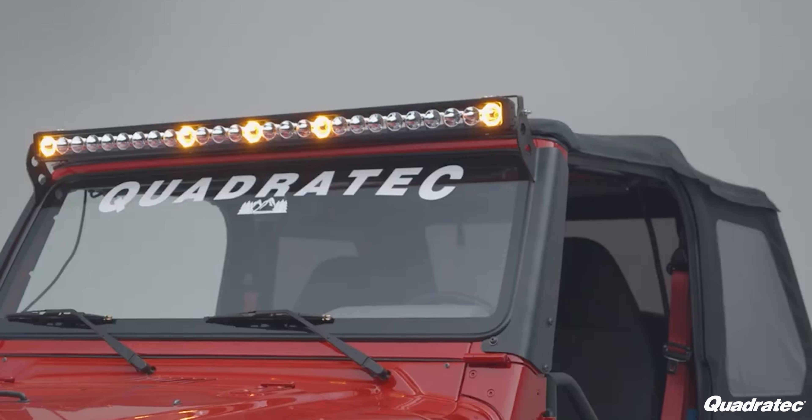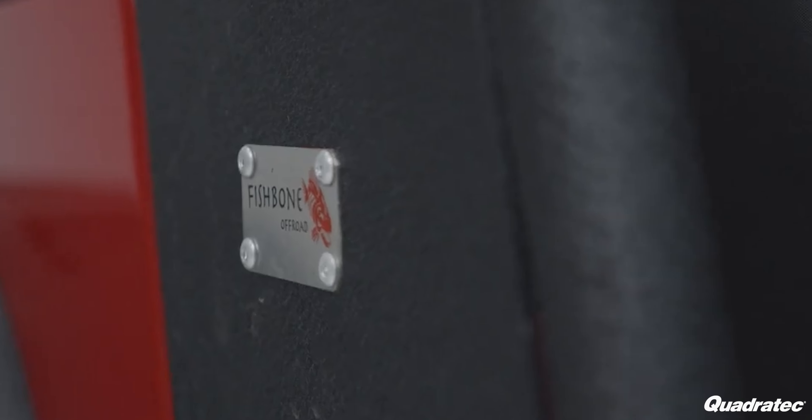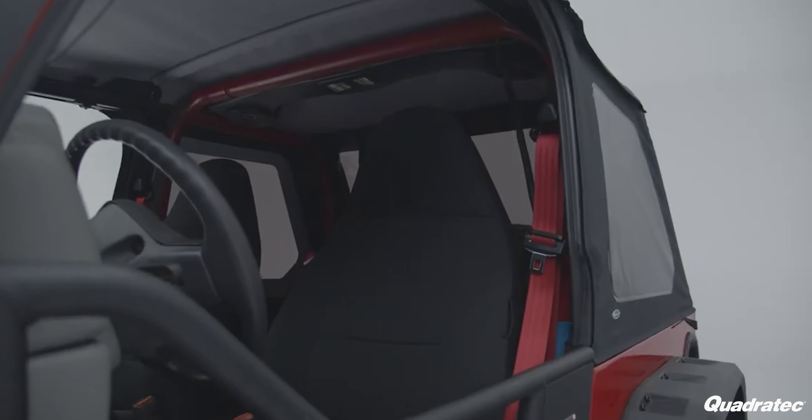Some of the upgrades that were done to the Jeep Wrangler were a two and a half inch lift kit, 33 inch Nitto Trail Grappler tires, 15 inch Quadratec Rubicon Extreme wheels, LED headlights and taillights, a Borla cat-back exhaust, Quadratec J5 light bar, and many more. Essentially, there's about $15,000 worth of upgrades that have been put into this Jeep Wrangler.